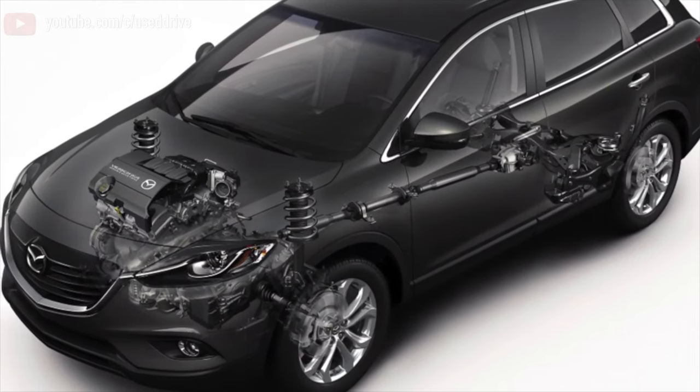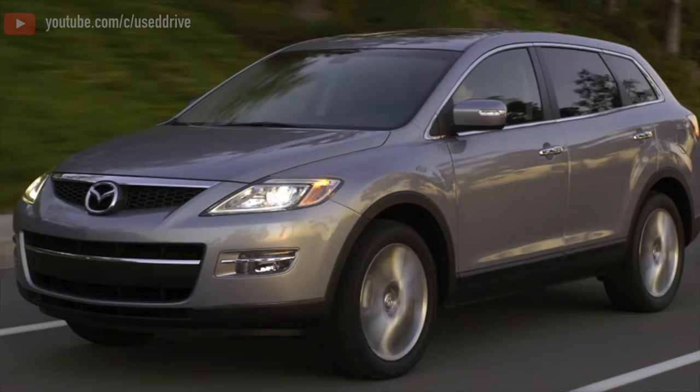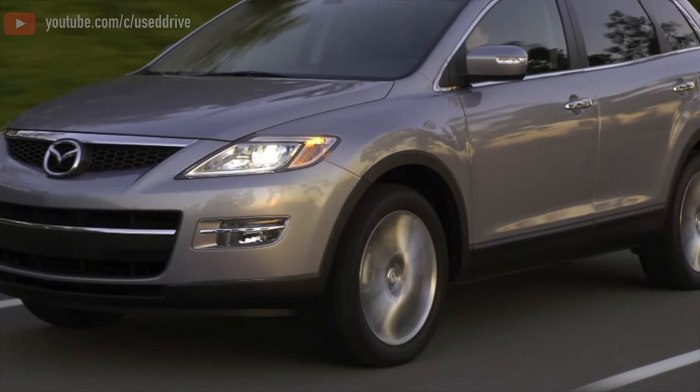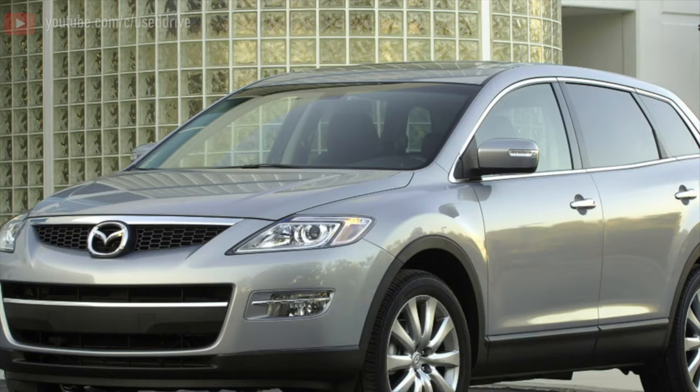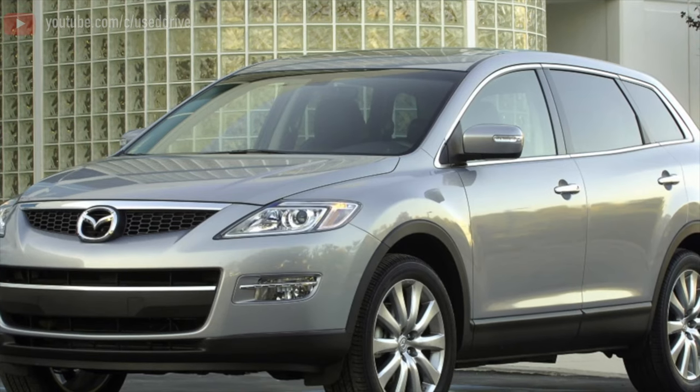Greetings dear friends! I present to your attention the most common malfunctions and breakdowns that occur on the Mazda CX-9. There are few front-wheel-drive cars on the market, but they are — these are the American first-year models brought to us, which by some miracle managed to get to Russia before the dollar appreciation.